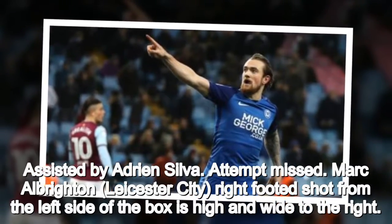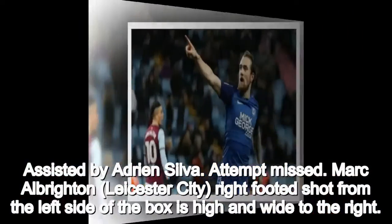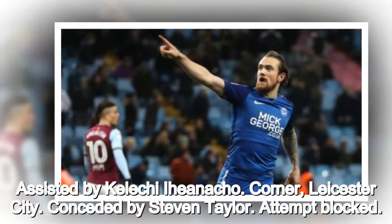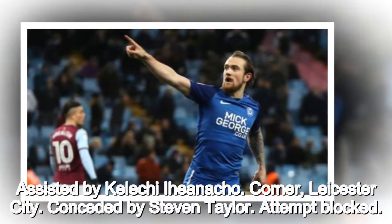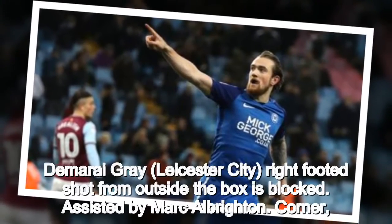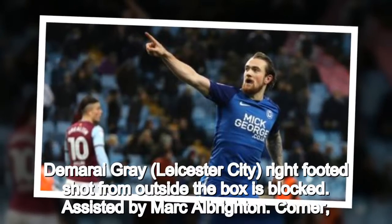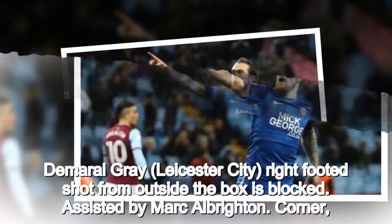Attempt missed. Mark Albrighton, Leicester City, right-footed shot from the left side of the box is high and wide to the right. Assisted by Kelechi Ayiannacho. Corner, Leicester City. Conceded by Steven Taylor. Attempt blocked. Demarai Gray, Leicester City, right-footed shot from outside the box is blocked. Assisted by Mark Albrighton.